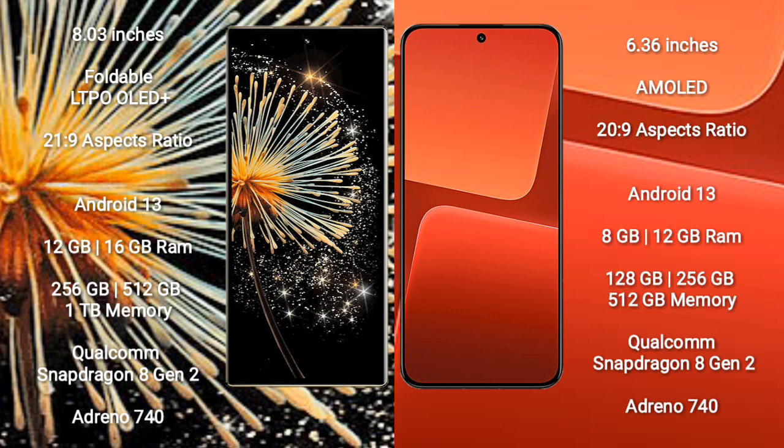Xiaomi Mix Fold 3 comes with 12GB or 16GB RAM and 256GB or 512GB or 1TB internal storage. It is powered by a Qualcomm Snapdragon 8 Gen 2 processor and Adreno 740 GPU.